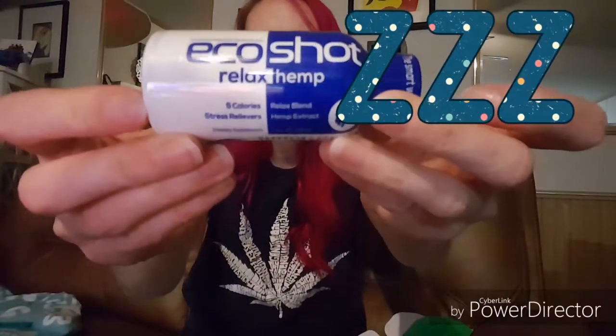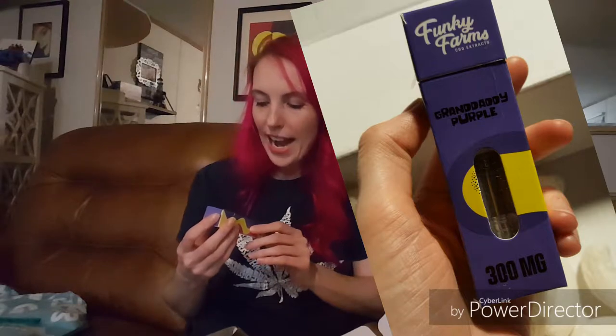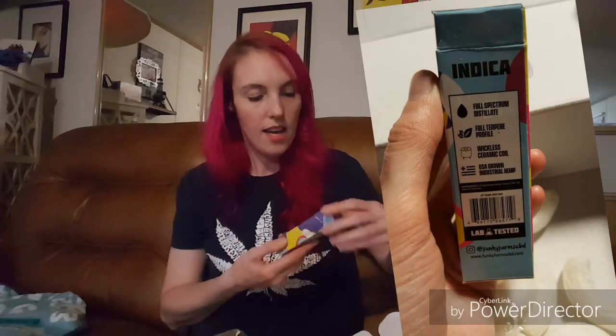The gummy was alright — it leaves kind of a funny, bitter aftertaste in my mouth. Oh, this is another one of those little shot things but this is the relaxed version. Five calories, stress reliever, relaxed blend hemp extract. I might try this — that sounds relaxing. Next, this is Funky Farm CBD Extracts, Granddaddy Purple, 300 milligrams. This looks like a vape cartridge. It says on the back 'full spectrum distillate' and it says 'indica,' so this is going to be a very relaxing kind of feel, versus what I'll be getting with the hybrid from the other cartridge.